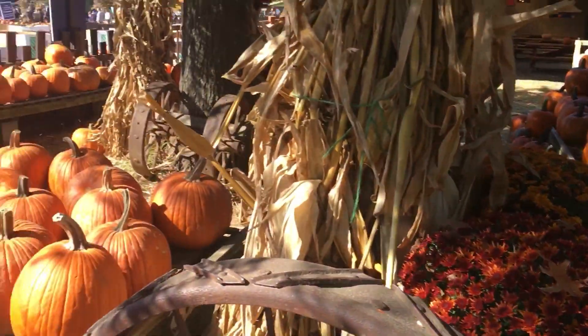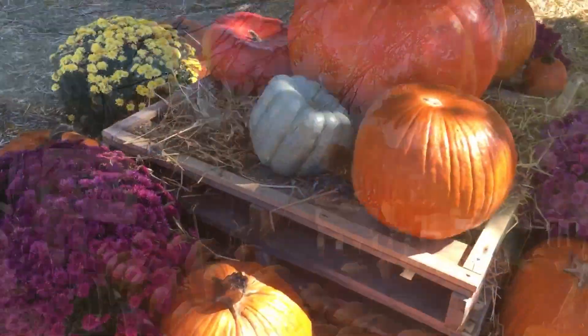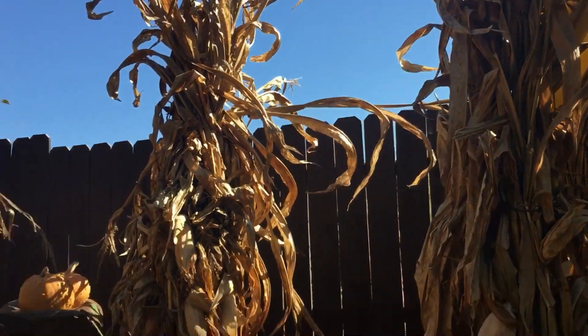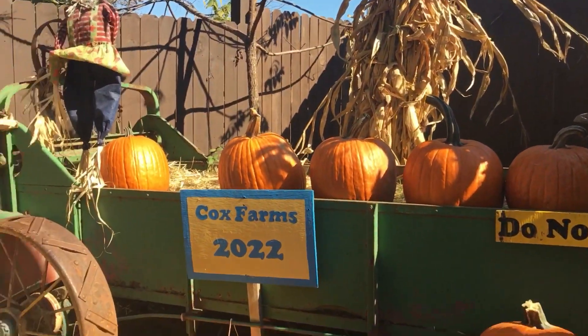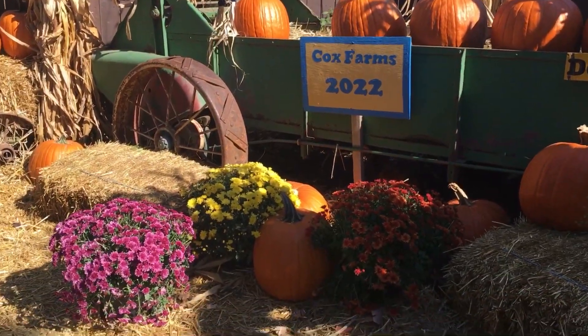Firstly, when you enter Cox Farm, there are lots of pumpkins and flowers that you can buy. And here is the entrance — this is a place where you can take pictures and just look around before you get to all of the fun stuff.